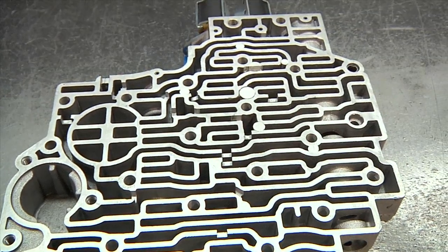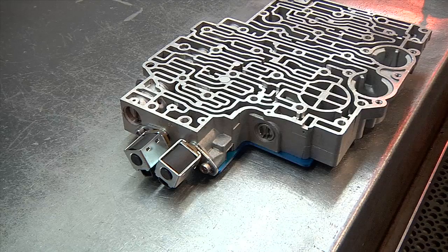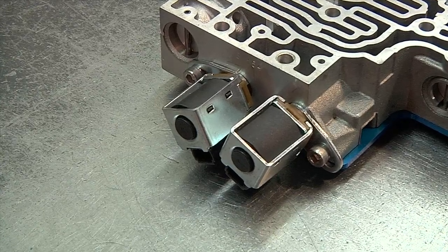Newer, computer-controlled transmissions have electric solenoids that are mounted in the valve body. These solenoids open and close passages to direct fluid to the appropriate clutch pack or bands under computer control to more precisely control shift points.